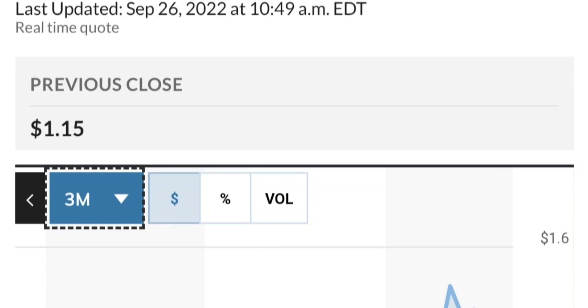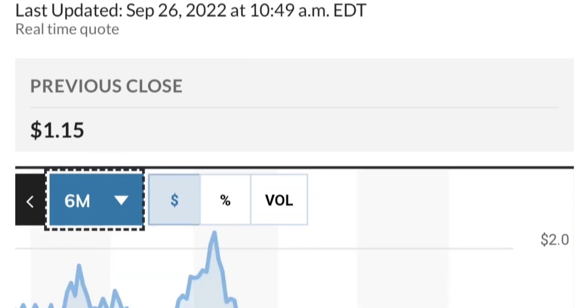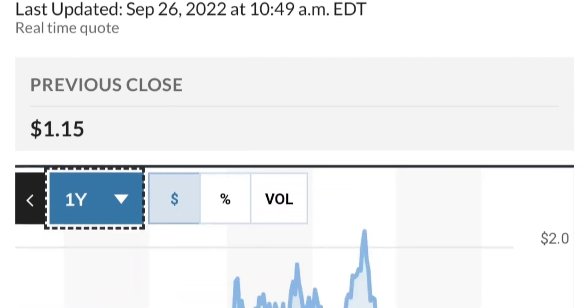Fundamentally it just looks good. If you are in the position, just make sure it does not go below 1.47. We want to see it hold above the 50 and 200 moving averages. That's a quick trade overview on GTE.